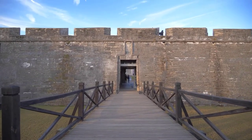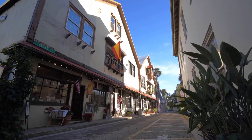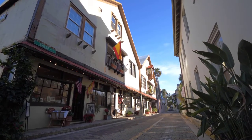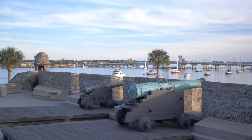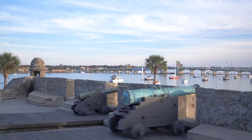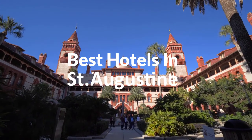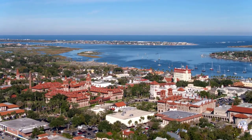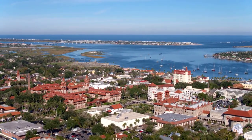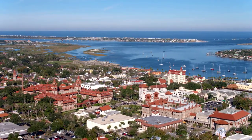St. Augustine is a city in the southeastern United States on the Atlantic coast of northeastern Florida. Founded in 1565 by Spanish explorers, it is the oldest continuously inhabited European established settlement in what is now the contiguous United States. In this video, we will take a look at the 5 best hotels in St. Augustine. Whether you're traveling with a family, as a couple, for a business trip, or looking for something budget-friendly, we got you covered. Links to all the hotels we mention in this video will be listed in the description below. Let's get started.